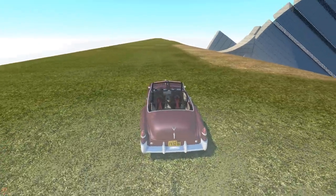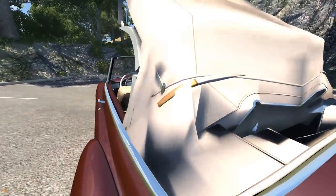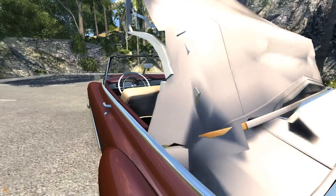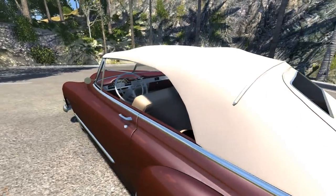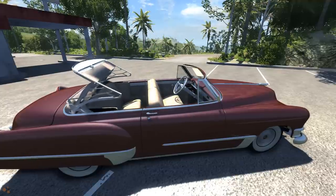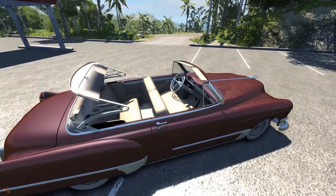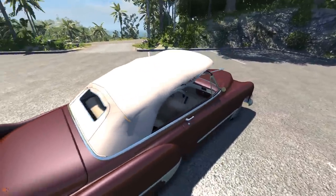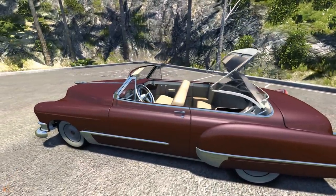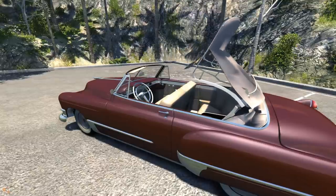Bonus feature: I forgot to show that the hood can go up and down on the normal stock version. It looks like it crunches itself to pieces, then pops back open. It's controlled by the headlight toggle — that's just how BeamNG works, it's the only way to attach it to an input. Apparently it might be changed in an update. Anyway, it opens and closes — cool little feature. Until next time!